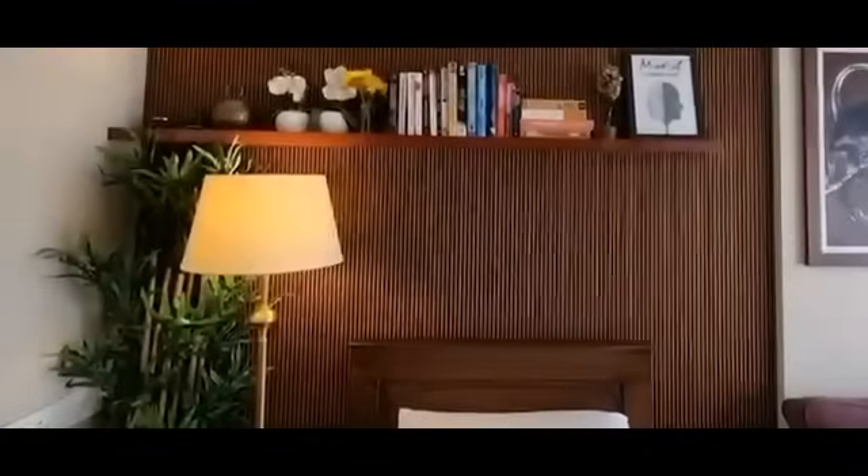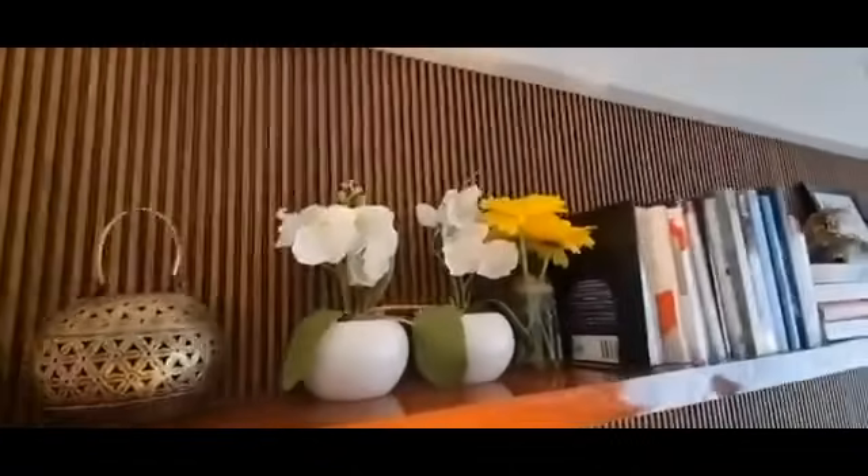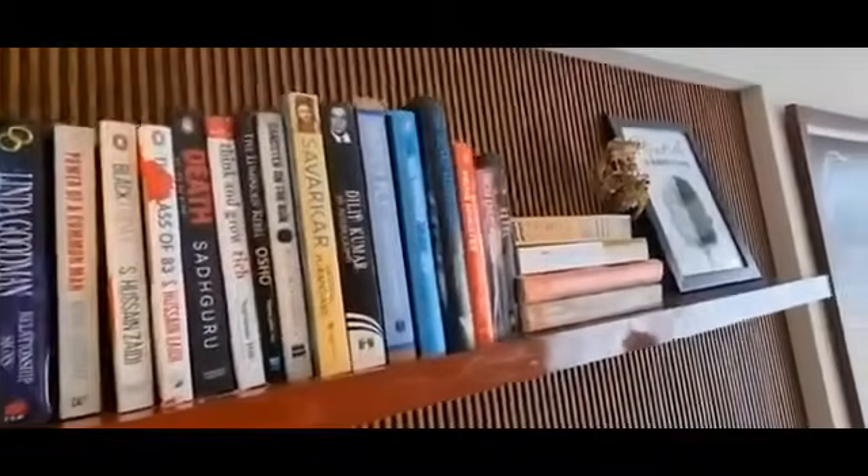I was wondering what should go behind the bed on the wall. Initially I was thinking of a wall painting or wall decor, but then I thought that has become old fashioned. So behind my bed I got fixed wall panels, also called lowers, which give a very good aesthetic look. I got them on both sides and it cost me almost close to 50,000. Above the panel I also added a shelf to keep some show pieces and books.